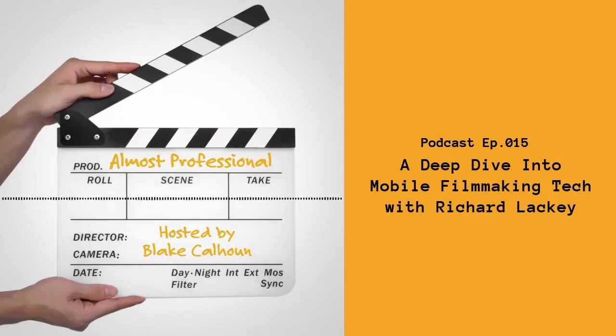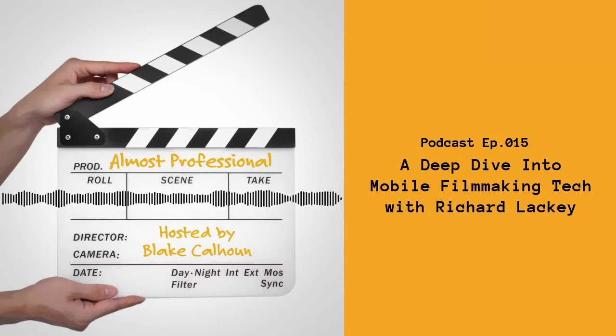If you follow mobile filmmaking at all, you've likely heard the name Richard Lackey. Richard is a great filmmaker, colorist - I would say almost an iPhone evangelist, for sure a Filmic Pro evangelist. He's a really humble guy, but man, does he know his stuff.